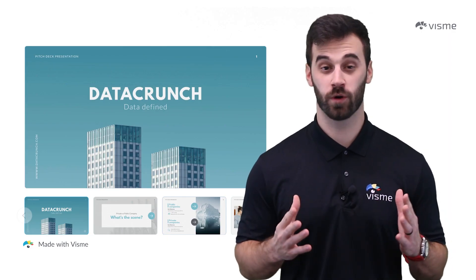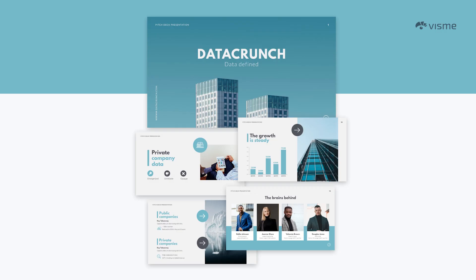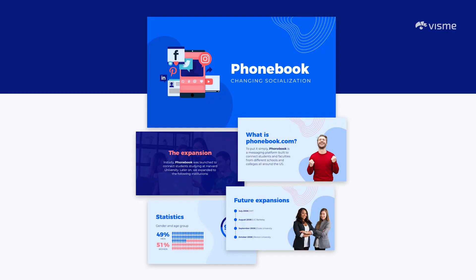PowerPoint was once the only software available for turning heads during presentations. Now, if you're still using PowerPoint, heads are still turning but in the wrong direction. You need to upgrade your presentations with design, infographics, photos, and videos — and Visme has all of that in a platform that is super easy to use and right at your fingertips.